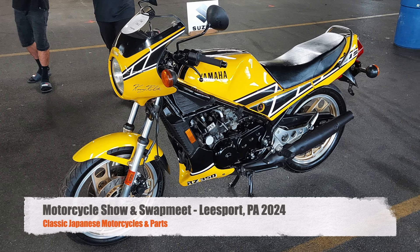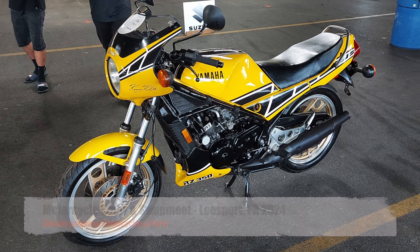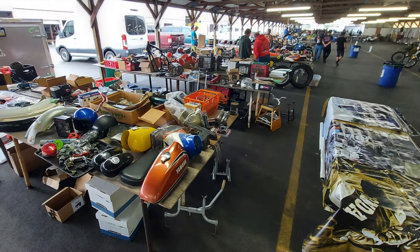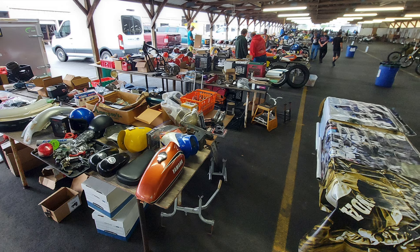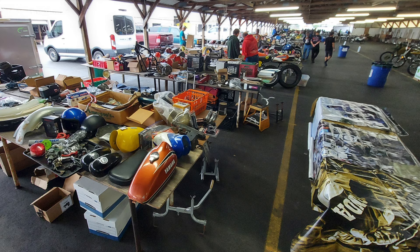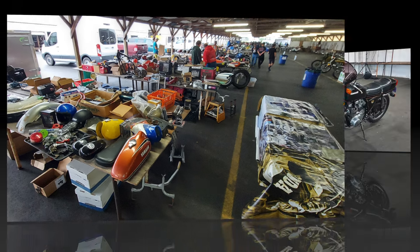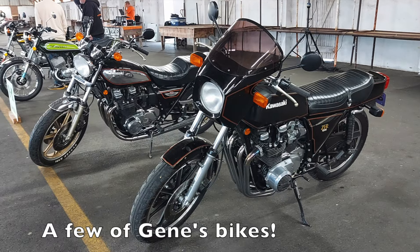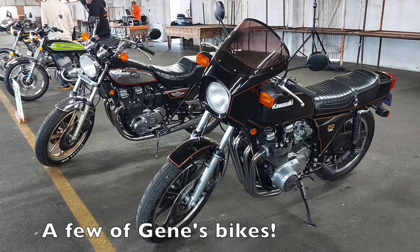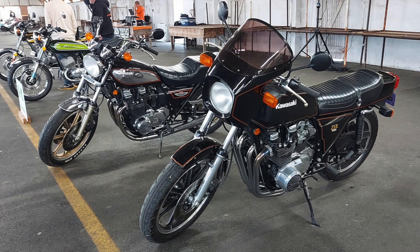Hi and welcome to this episode of John's Motorcycle Rescue and Review. I was recently able to attend another motorcycle show and swap meet. This time it was the Classic Japanese Motorcycle Show and Swap Meet in Leesport, PA. This show is organized by my friend Gene Reeser, who is a regular in the classic bike scene here in central Pennsylvania.